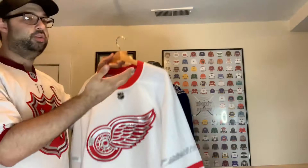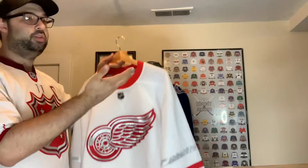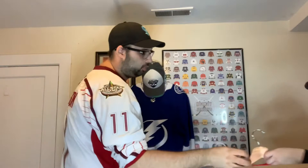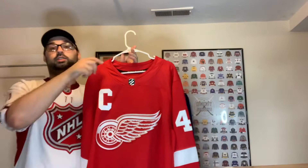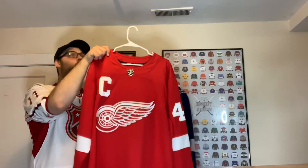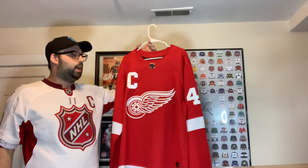The Centennial Classic jersey is amazing — it has all 11 Stanley Cup championships listed around the shoulders. It didn't come with a patch so I had to pick up the Centennial Classic patch separately. It was supposed to be the last Detroit jersey I bought for a while — but then I found an Adidas Zetterberg jersey at Fanatic U on clearance. With a coupon I got it for about 35 to 40 dollars, and I couldn't pass on an Adidas Zetterberg for that price.